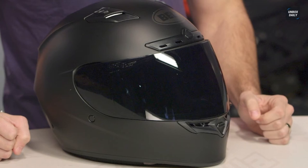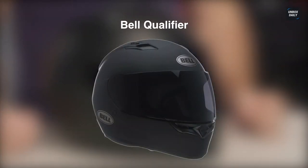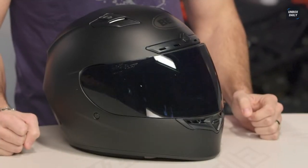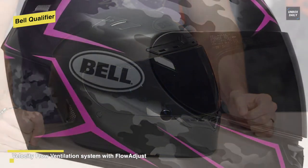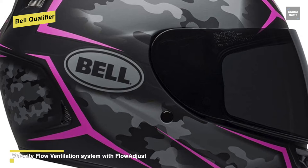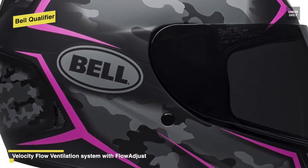Next is the Bell Qualifier. Bell helmets are known for their sleekness, durability, and strength, and this Bell Qualifier full-face motorcycle helmet is no different. It is a stylish and elegant helmet that is available in several finishes, including matte black, matte gray, and gloss black. It has a unique aerodynamic shell design to enable the biker to enjoy a smooth ride without wind interference.